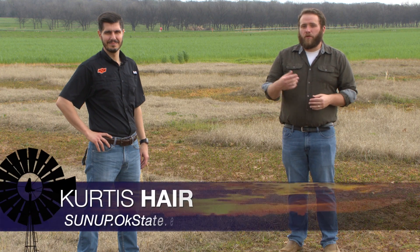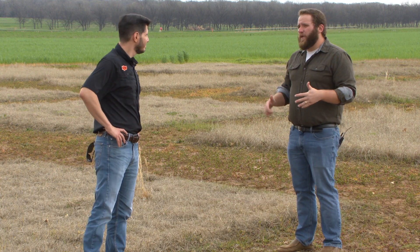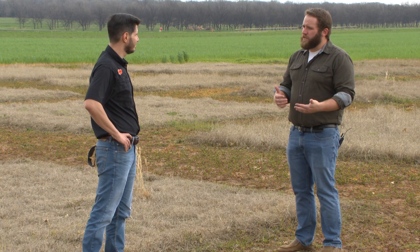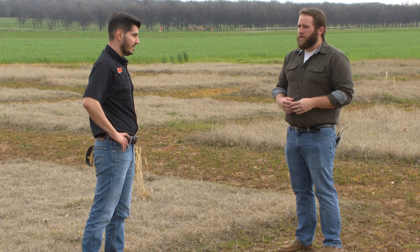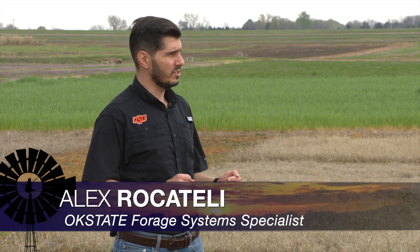We're here at the Perkins Research Station at the Bermuda Research Plots. Alex, we've had a lot of rain recently — so how has that impacted the Bermuda crop around the state? The rainy days we've had recently make it difficult to control weeds during this season.